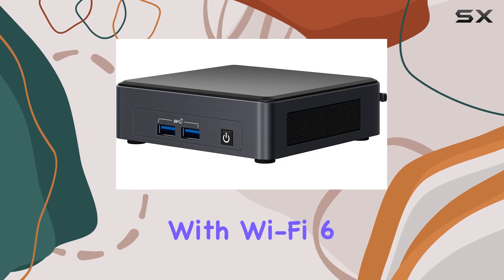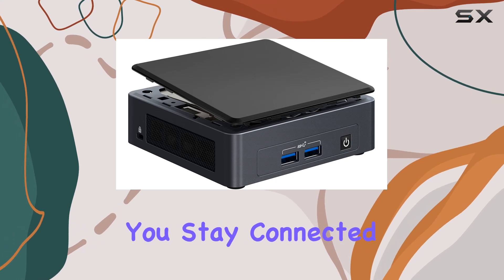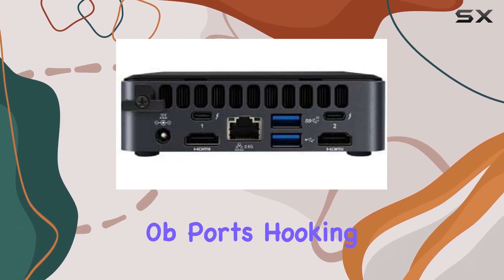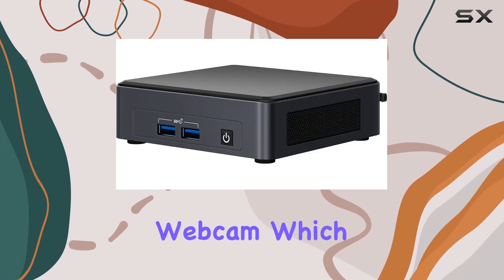Connectivity options abound with Wi-Fi 6 AX201, Bluetooth 5.2, and Ethernet LAN RJ45, ensuring you stay connected no matter where you are. Plus, with USB 3.2 and HDMI 2.0B ports, hooking up peripherals and external displays is a breeze.